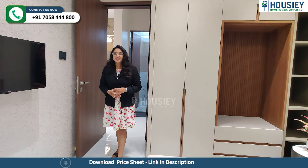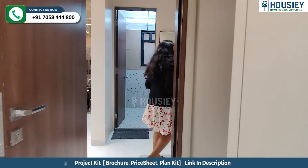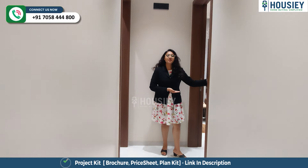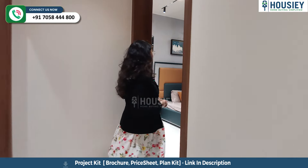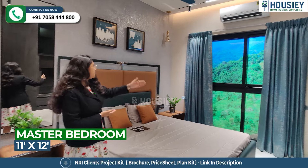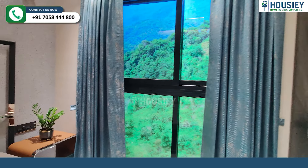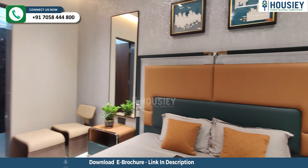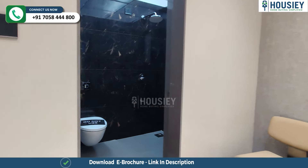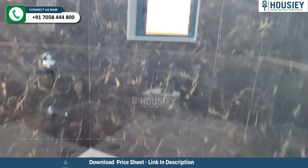Now let's move on to your first master bedroom. So this is your beautiful master bedroom, where you can get a big window for ventilation purpose. And this is your attached washroom, where you can get tiles and CP sanitary fittings.